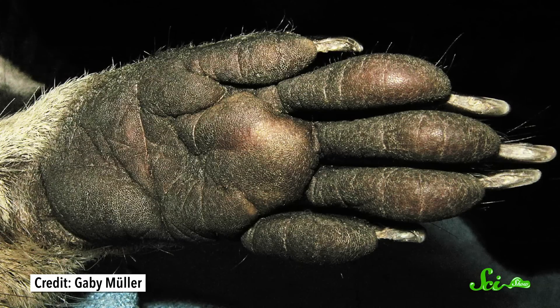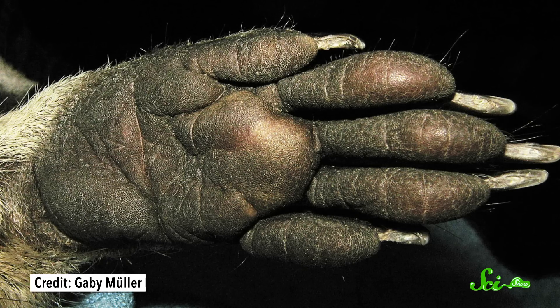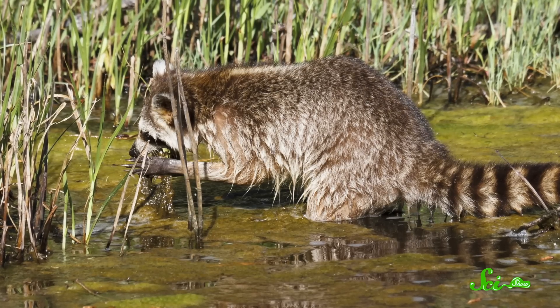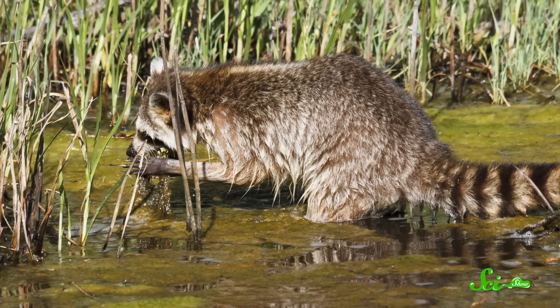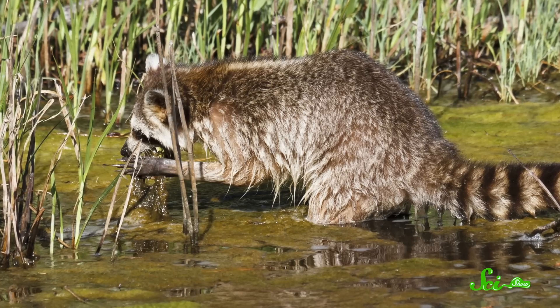Raccoons' front paws are very dexterous and very sensitive, and they're the animals' main tools for foraging. On land or in water, raccoons use patting motions to feel around for treats, investigating whatever they find with their hands before putting it into their mouths.